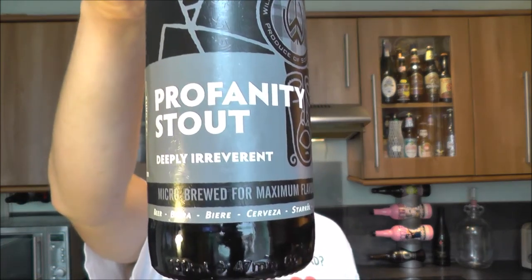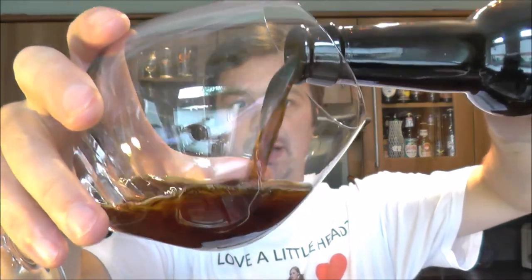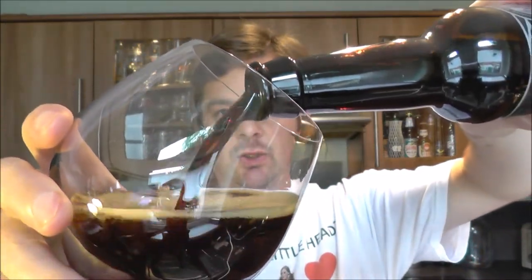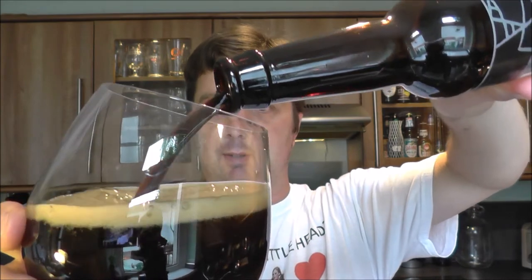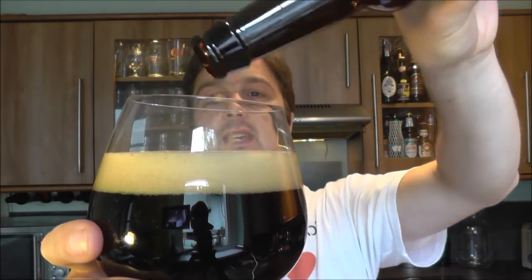On with the review of Williams Brothers Profanity Stout, coming in at 7% ABV. Let's get the beer out into a glass. Nice smoke on the opening. I like using this Belgian style glass — this Belgian double or Belgian triple glass — because I think it gives a nice look to a stout.